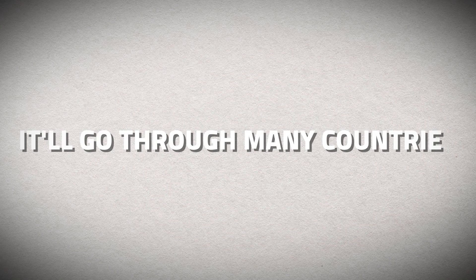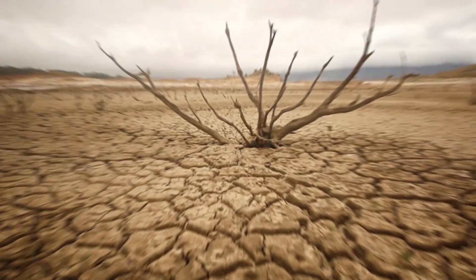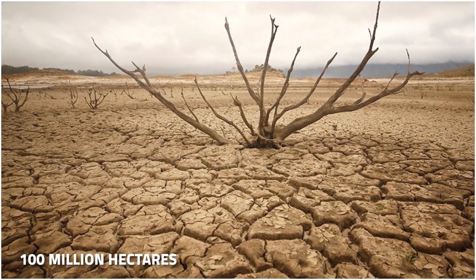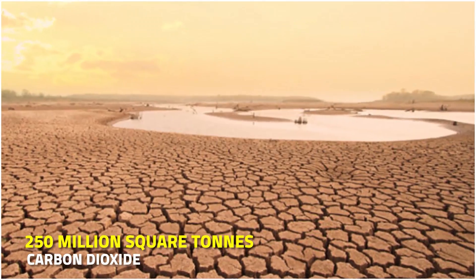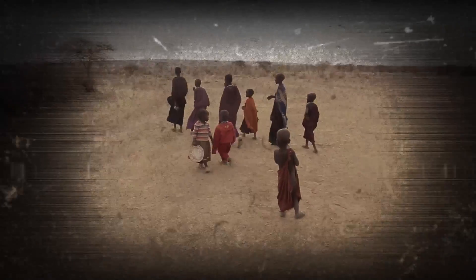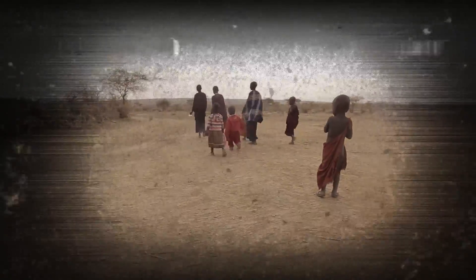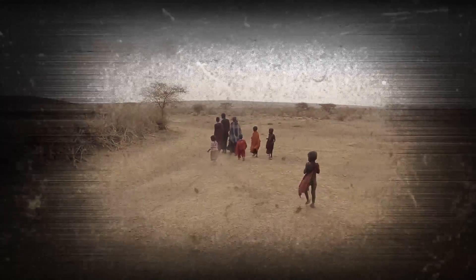It will go through many countries, like Senegal, Nigeria, Sudan, and more. The goal is to fix 100 million hectares of damaged land by 2030, take out 250 million tons of carbon dioxide, and make 10 million jobs. The Great Green Wall is not just about trees — it's also a sign of hope for making Africa better, by stopping desert spreading and helping the environment.